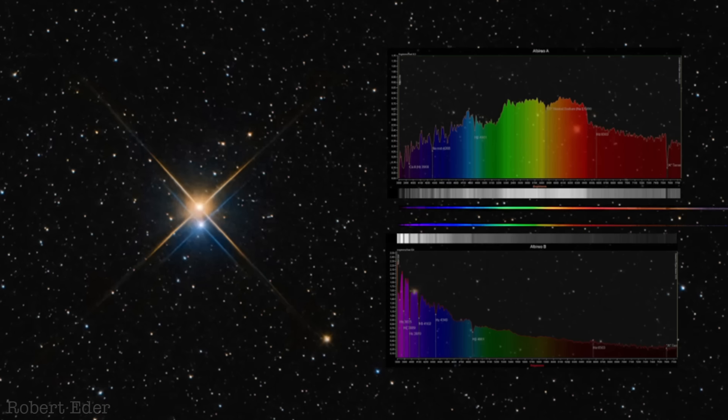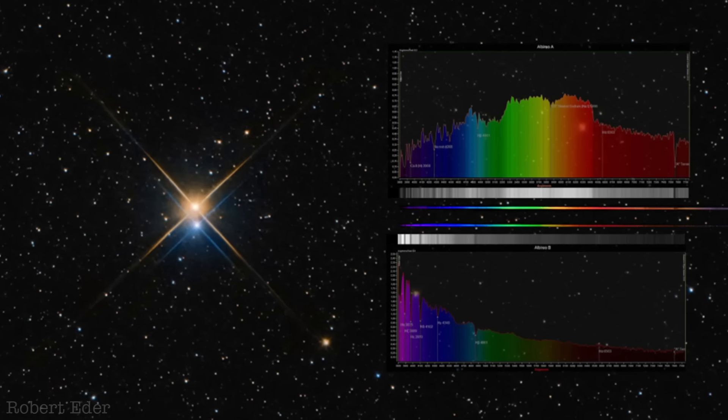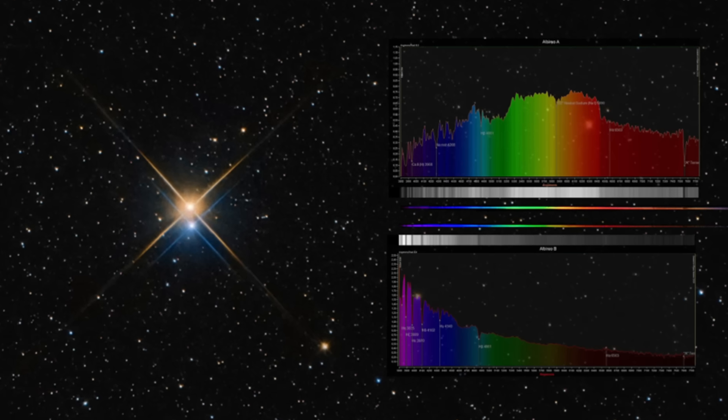I thought we were going to do a little video about the colours of stars — how colour actually tells us about temperature, and that bluer stars tend to be hotter and red stars tend to be cooler, relatively speaking. But the more I read about Albireo, the more intrigued and confused I became, because what looks like a double star actually reveals itself, on closer inspection, to be a far more complicated system.